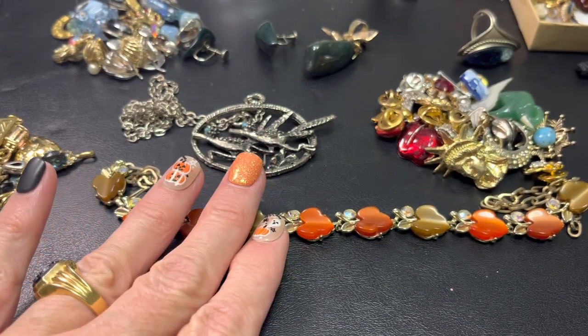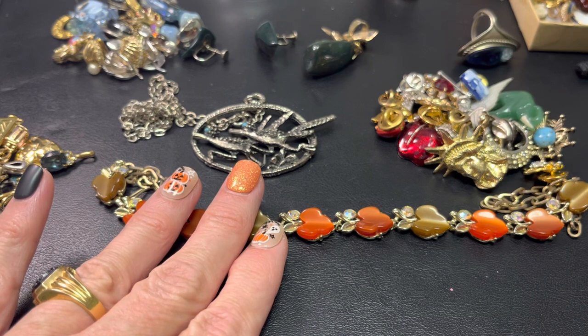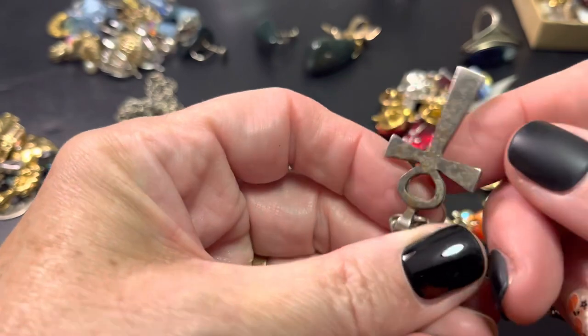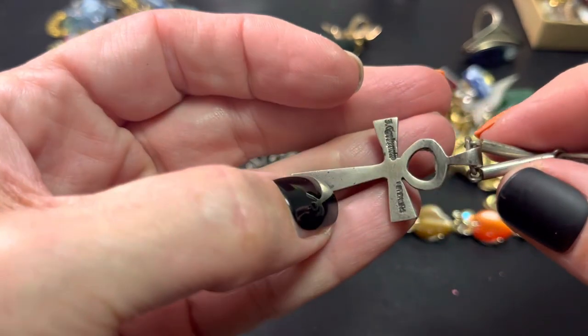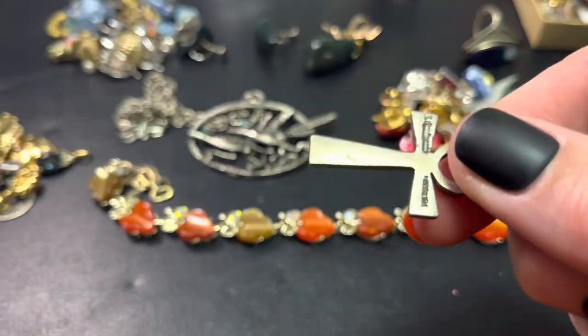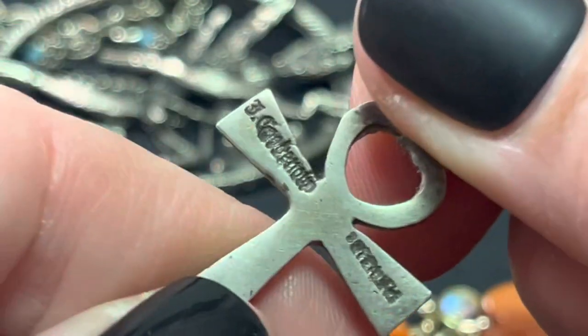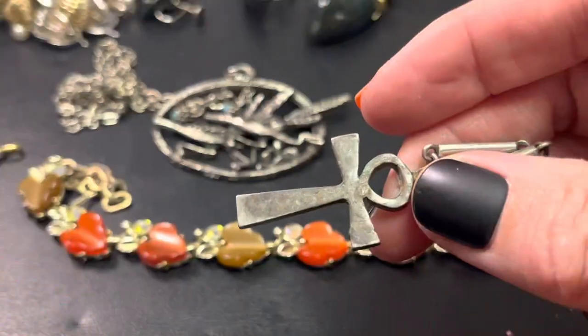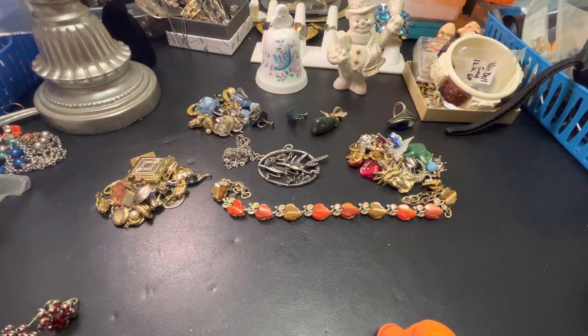I have tons of stuff. Still haven't figured out the name on this, and I've gotten a lot of help but still haven't figured that out. It's driving me crazy.